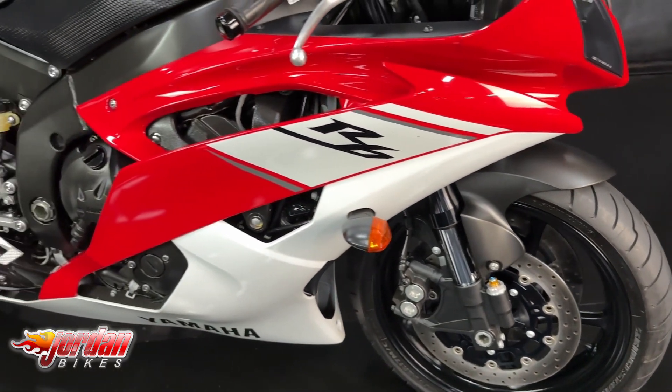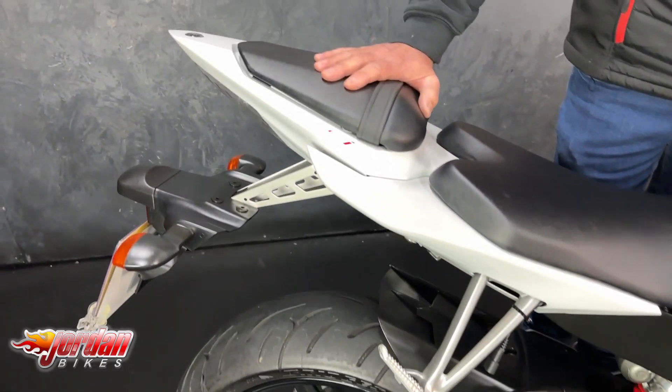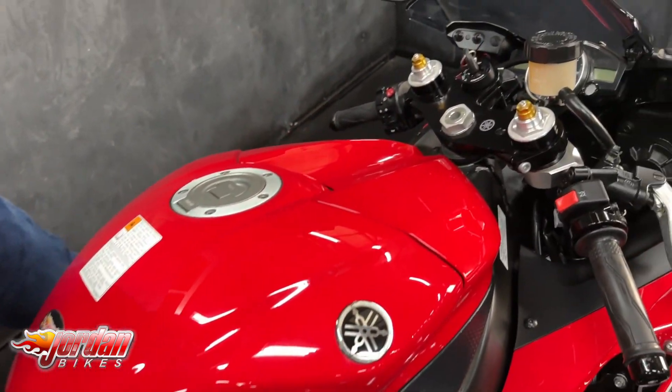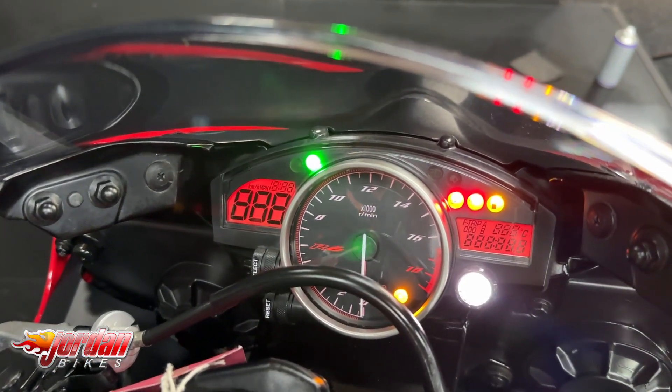These are so hard to find that have not had damage on them, not done track days, not been abused — but this one hasn't. It's absolutely standard. These are the tyres that it came in on, not abused tyres. It's hardly been used at all; it's just been bimbled about on.